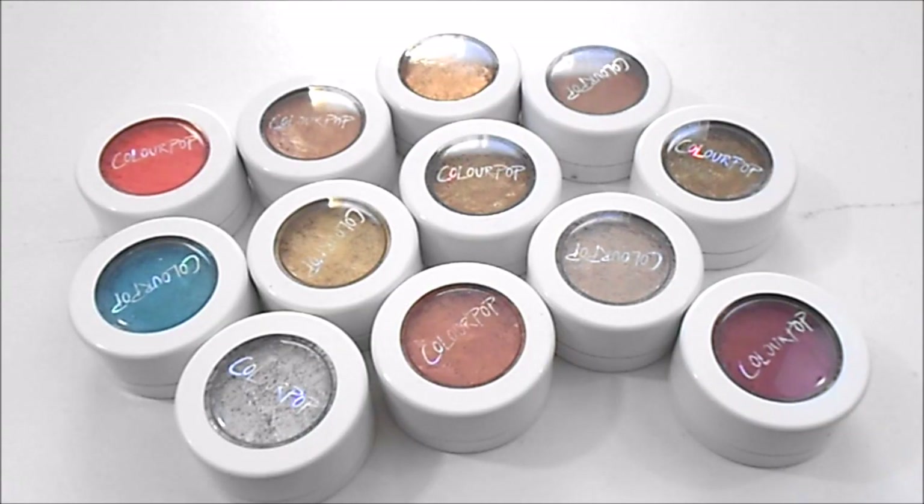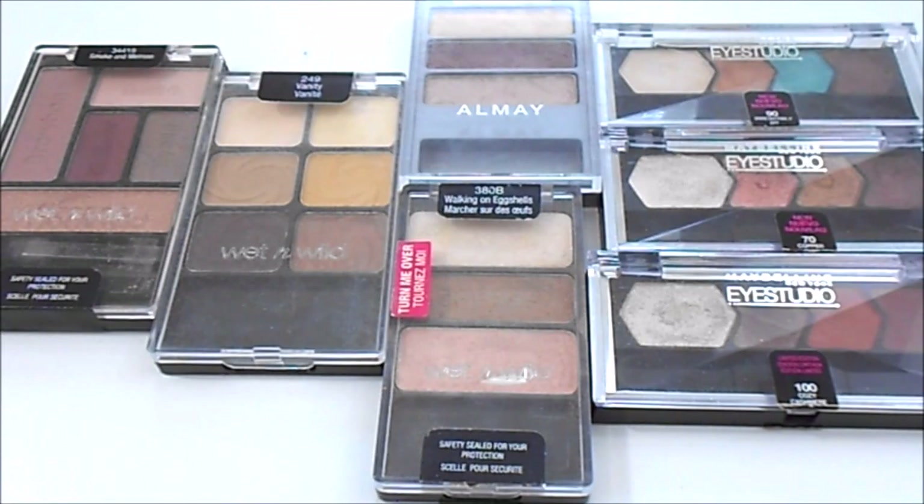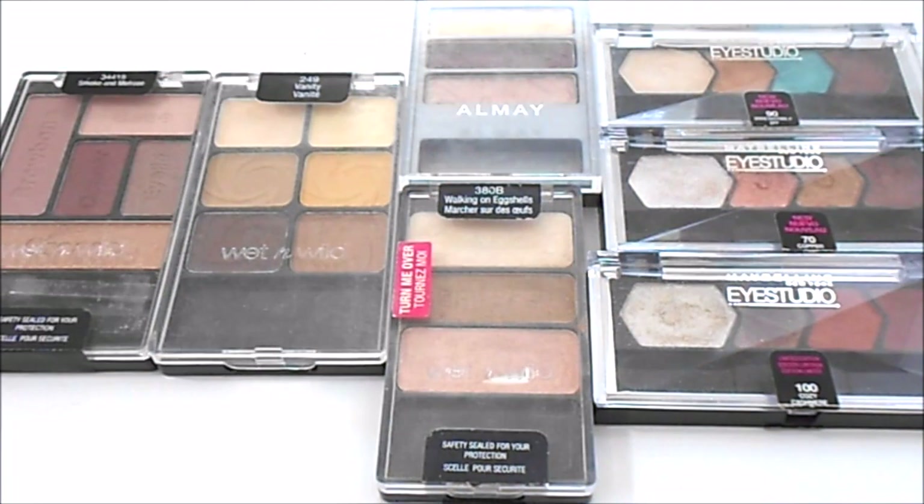Next I have ColourPop eyeshadows — I currently have 39. At my last update I had 37, so I have done worse in this category. ColourPop really just has me hooked and I cannot resist all their amazing eyeshadows. For my Trios, Quads, and Small Palettes, I currently have seven. At my last update I had eight, so I have improved in this category — I did declutter one of these little palettes. I have some little palettes from Wet n Wild, Almay, and the Maybelline Eye Studio Quads. A lot of these have been discontinued or were limited edition, unfortunately, but I love all of these shadows so much. I don't have an ideal number for this category.